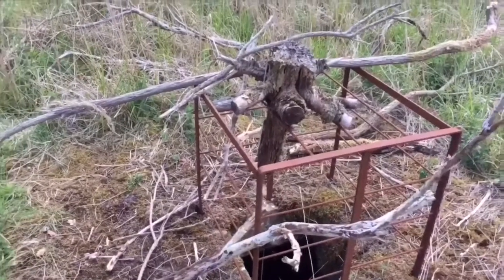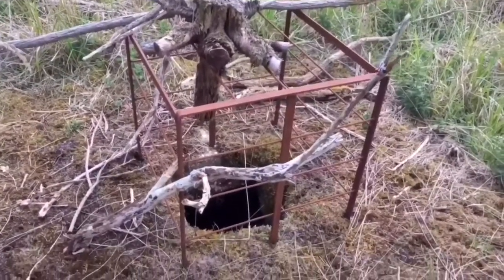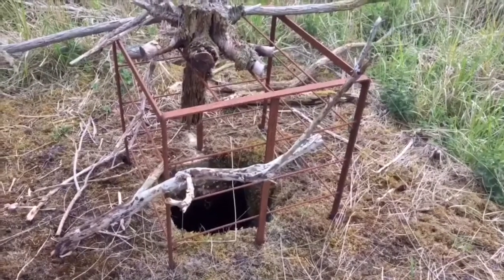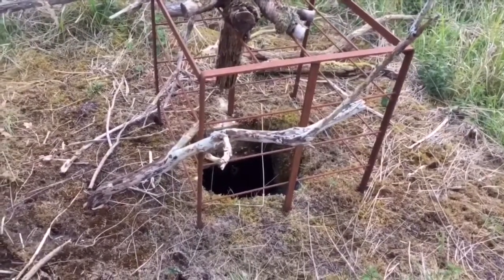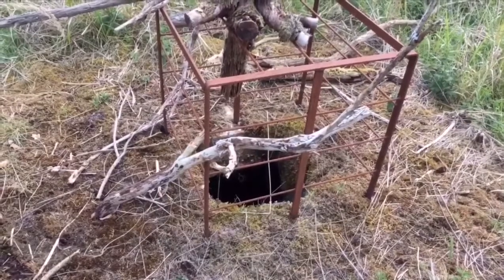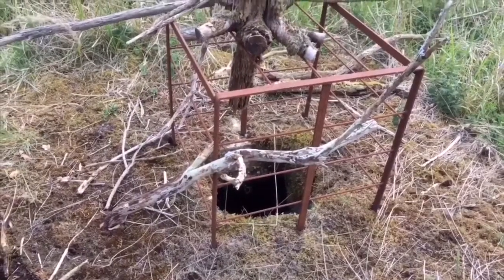There's nothing to say what it is — there's no signage. It's just here in an isolated spot in the forest. What I'm going to do is try and drop a camera down with my lights just to see what's down there, and whether it is an actual underground bunker of some sort or whether it's just a storage tank.